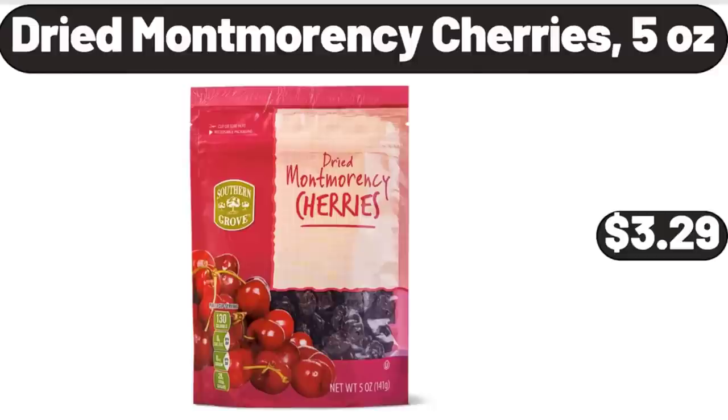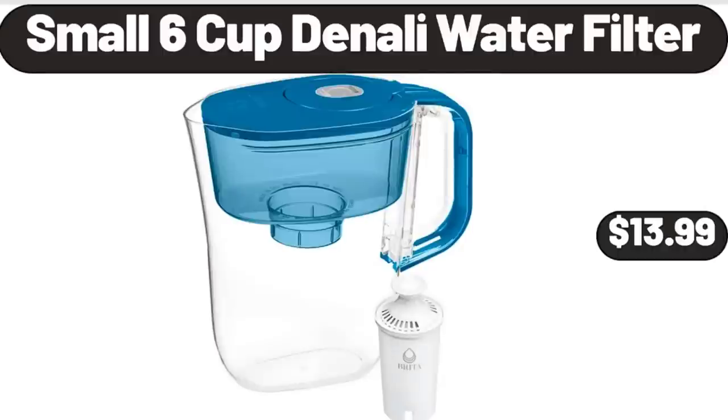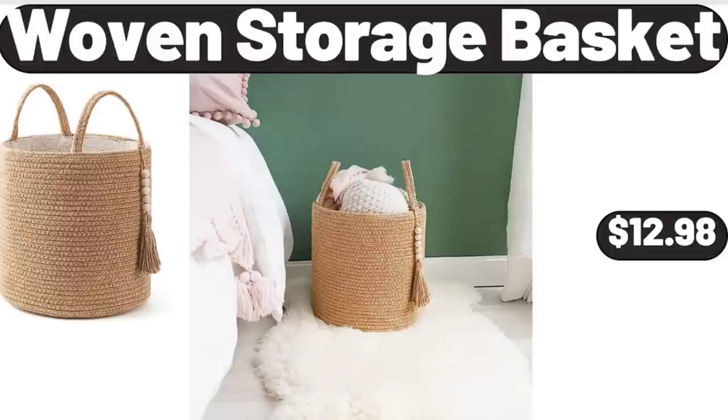Dried Montmorency Cherries, 5 Ounces, $3.29. Small 6 Cup Denali Water Filter, $13.99. Woven Storage Basket, $12.98.